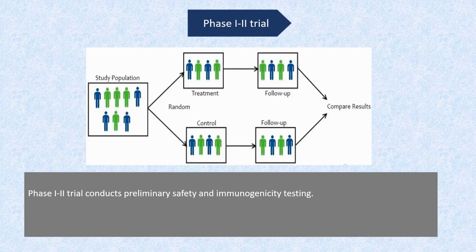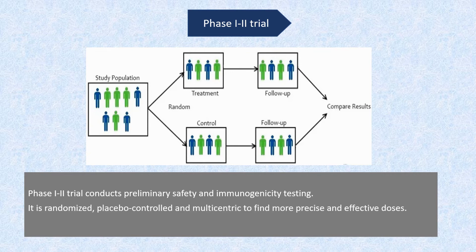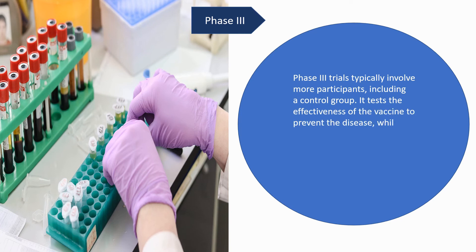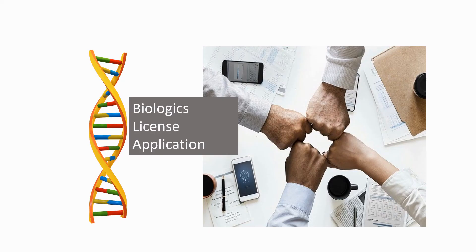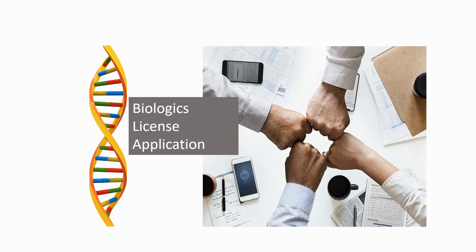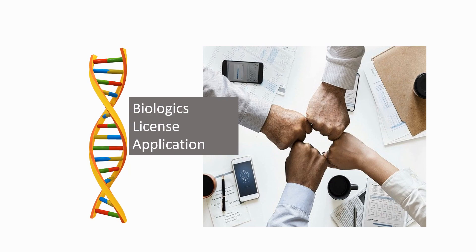A Phase 1-2 trial conducts preliminary safety and immunogenicity testing. It is randomized, placebo-controlled, and multicentric to find more precise and effective doses. Phase 3 trials typically involve more participants including a control group, and test the effectiveness of the vaccine to prevent disease while monitoring for adverse effects at the optimal dose. After a successful Phase 3 trial, the vaccine developer submits a biological license application for approval and licensure.